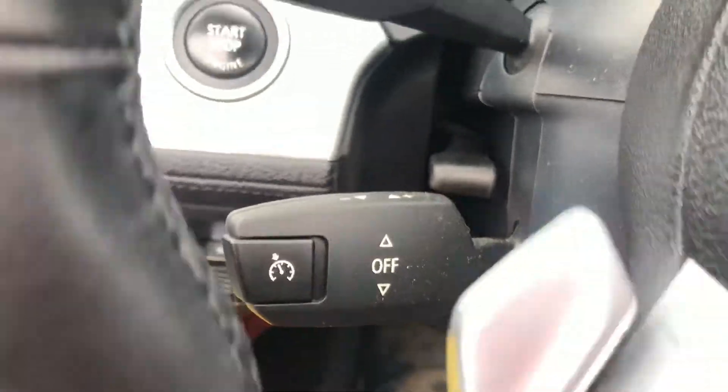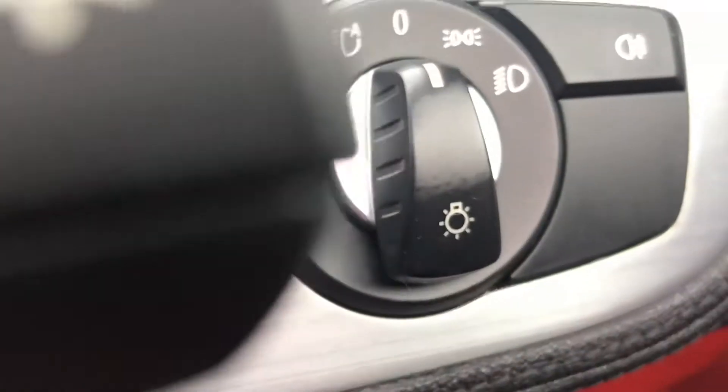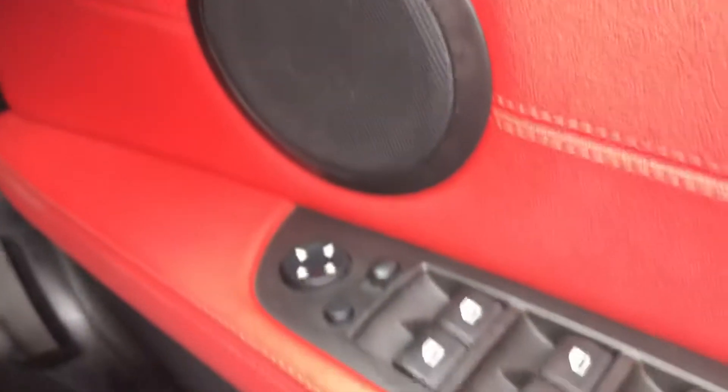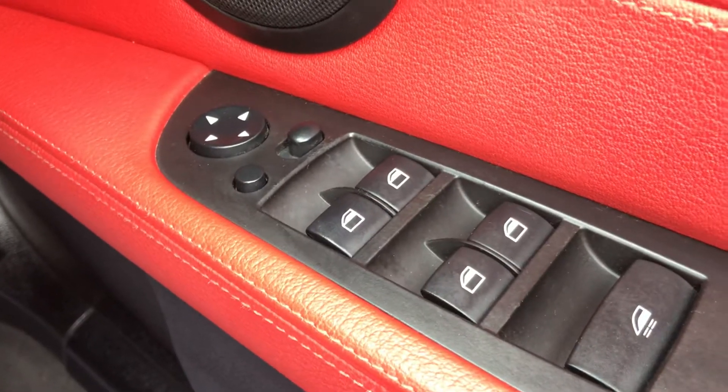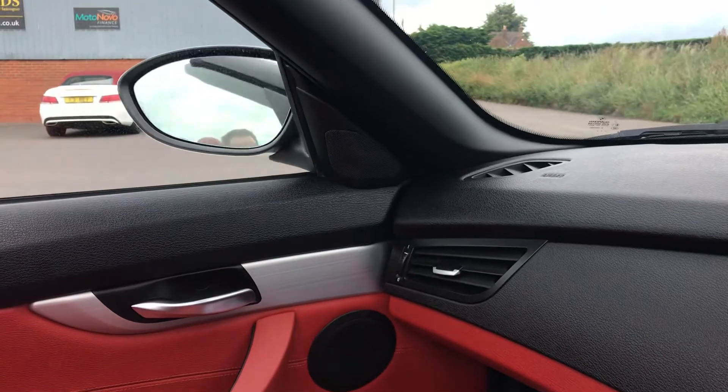The car's also got a cruise control, as well as paddle shift, automatic lights, electric windows, and electric mirrors. There are also electric folding mirrors, which you can see here.